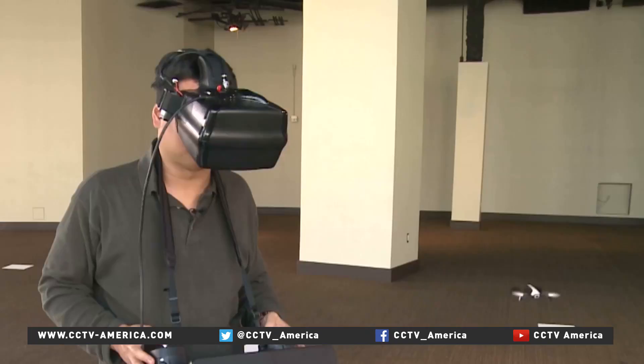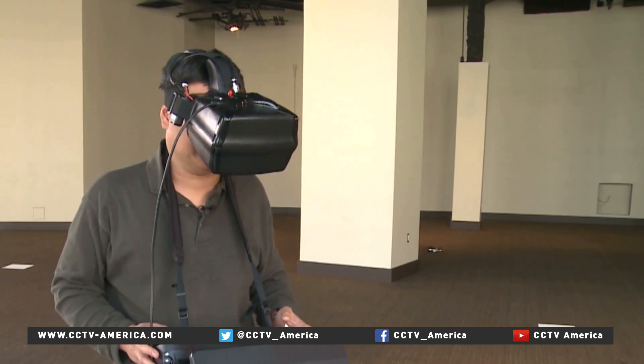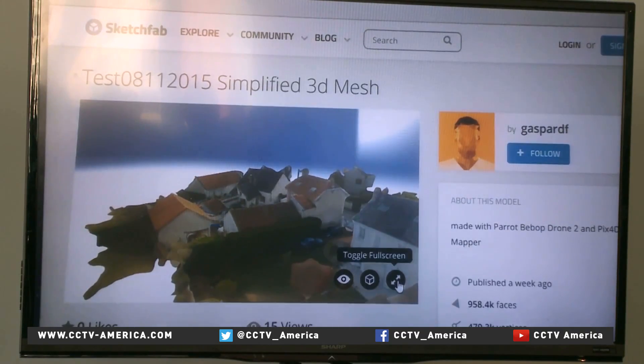When the drone hits something, a safety feature kicks in where the propellers immediately stop. And though it falls, it's extremely durable. With the Pix4D app, the drone can even fly over a home and instantly create a detailed sketch.